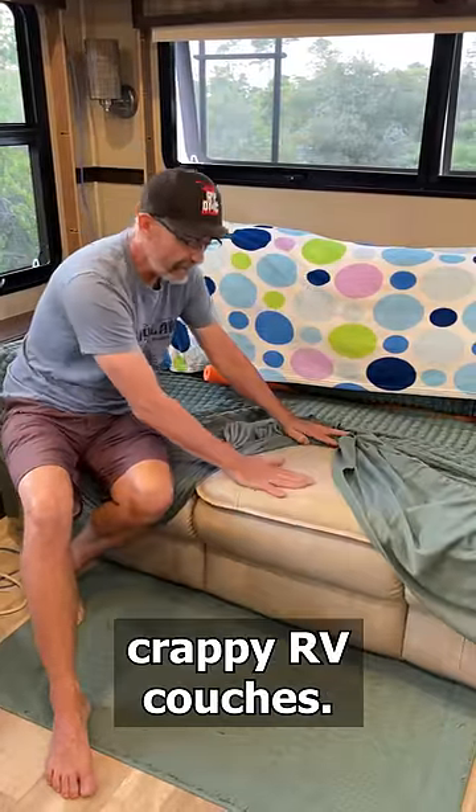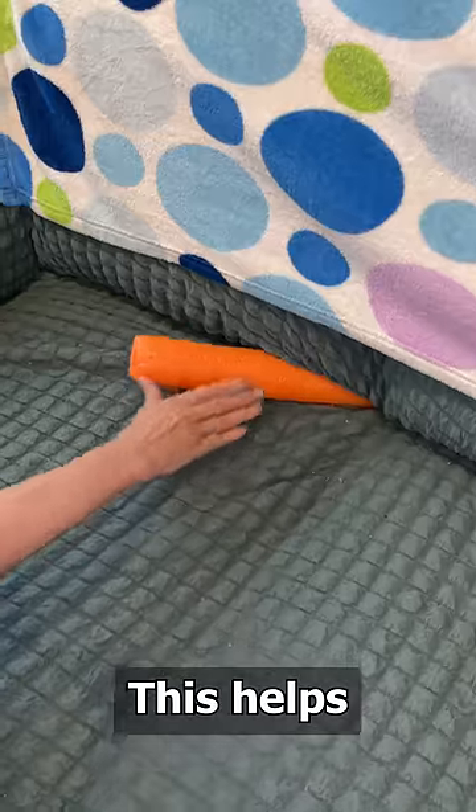You know you need a couch cover for these crappy RV couches. This helps keep it in place.